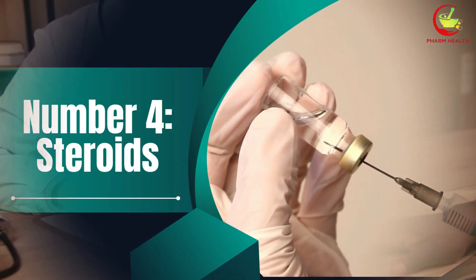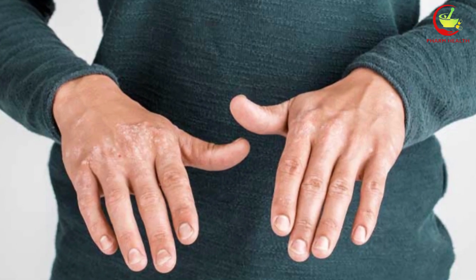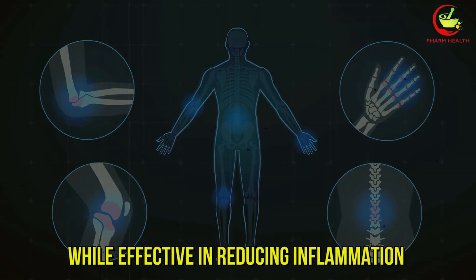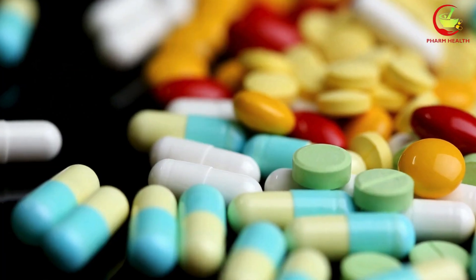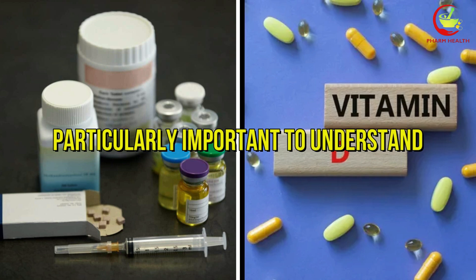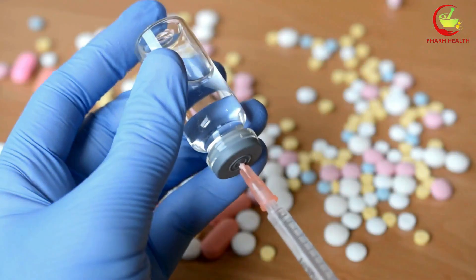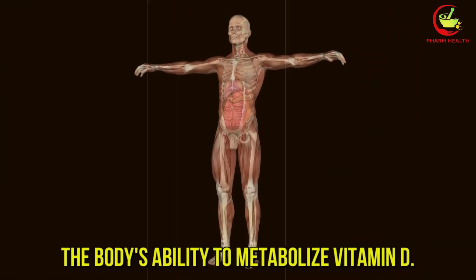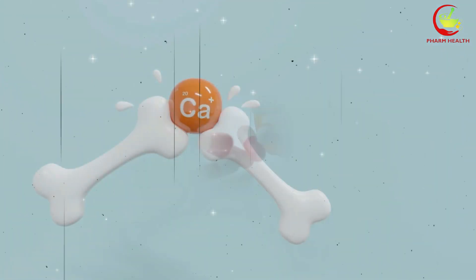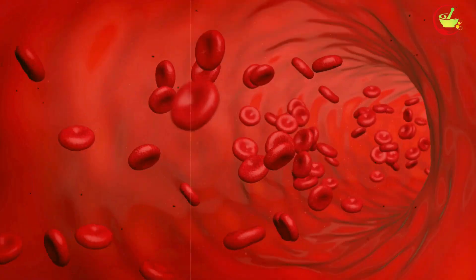Number 4: Steroids. Steroid medications are widely prescribed to manage various inflammatory and autoimmune conditions. While effective in reducing inflammation and suppressing the immune response, these drugs can significantly impact how the body processes vitamin D. The interaction between steroids and vitamin D is particularly important to understand because it can lead to decreased bone density and compromised immune function. Prolonged use of steroids can interfere with the body's ability to metabolize vitamin D. Steroids can inhibit the conversion of vitamin D into its active form, which is essential for calcium absorption and bone health. This reduced efficiency in metabolizing vitamin D can result in lower levels of the vitamin in the bloodstream, affecting overall health.